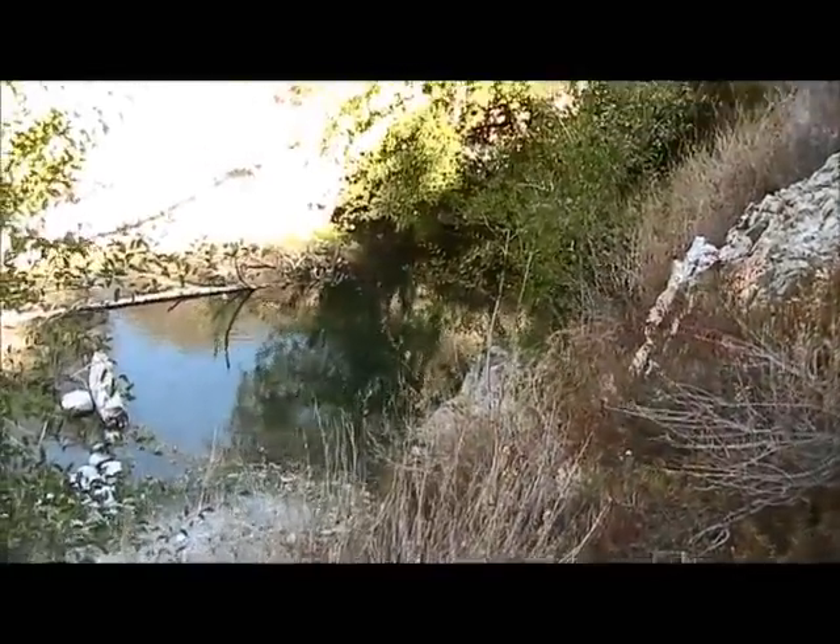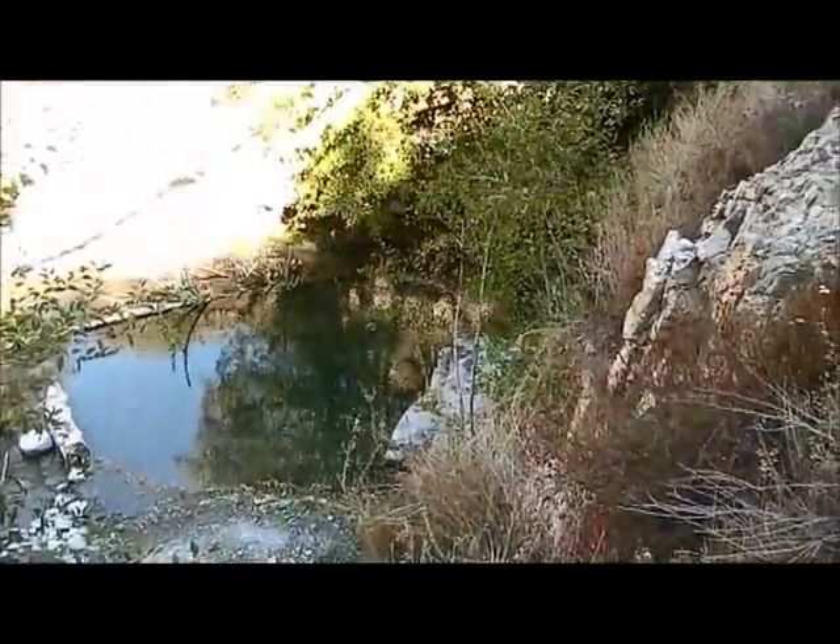Look at that — there's trout rising down there. There's really no way down, but you can see them — watch, next to that log. Keep your eye on that area. There — I can even see the actual trout that did it. There's that rock, there's the trout, center of the screen. Look at that — nice size one, eight or ten incher maybe.